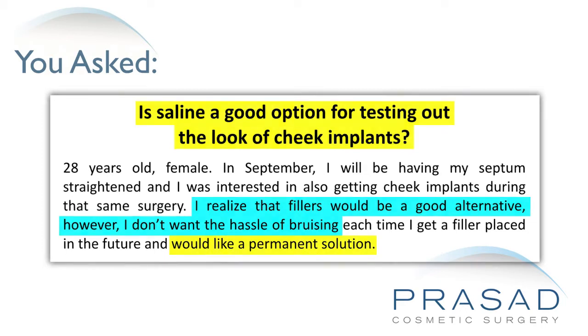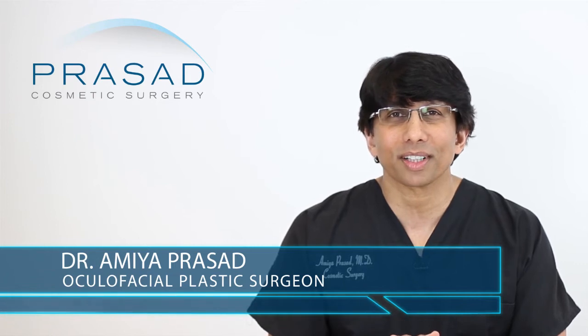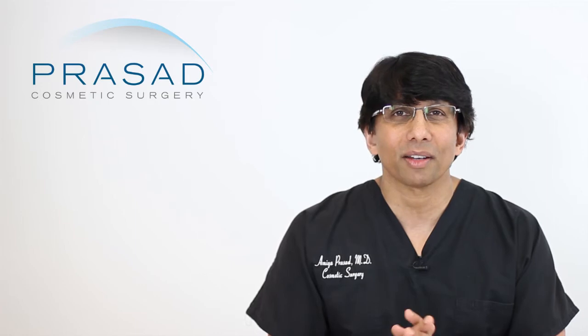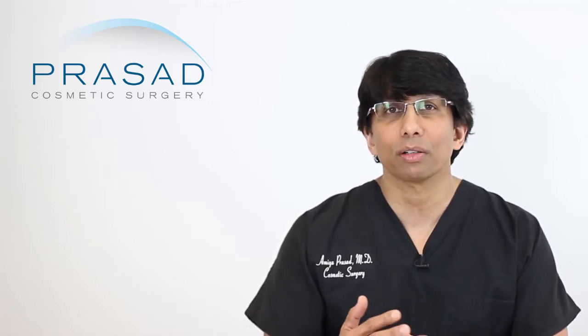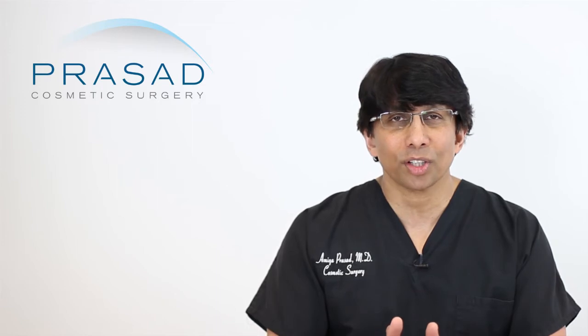Thank you for your question. We deal with this question pretty much every day in our practice. I'm a board-certified cosmetic surgeon and fellowship-trained oculofacial plastic and reconstructive surgeon. I've been in practice in Manhattan and Long Island for over 20 years, and throughout my career I've used different solutions to help augment the cheeks both surgically and non-surgically — everything from cheek implants, fat grafting, and injectable fillers.